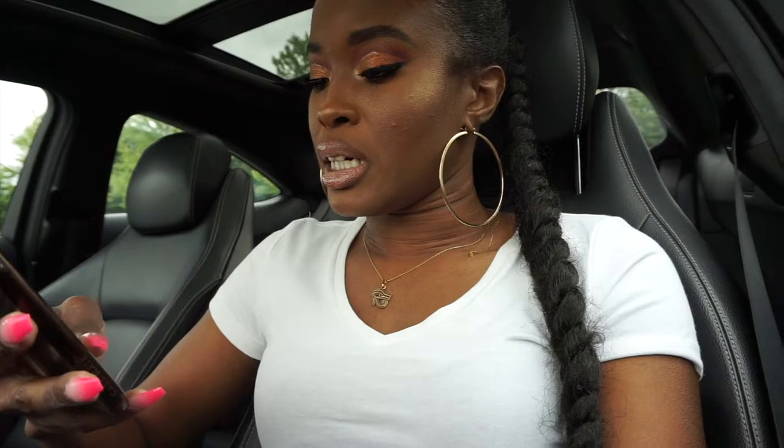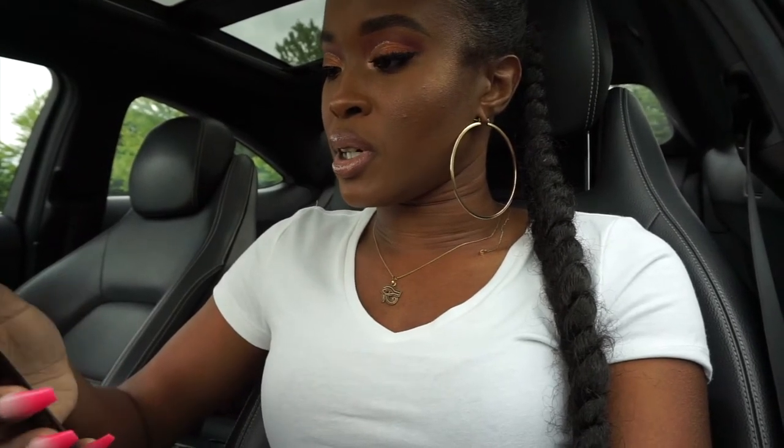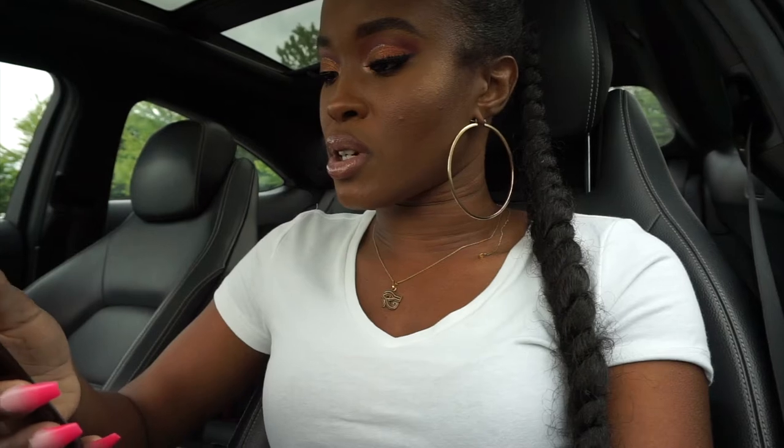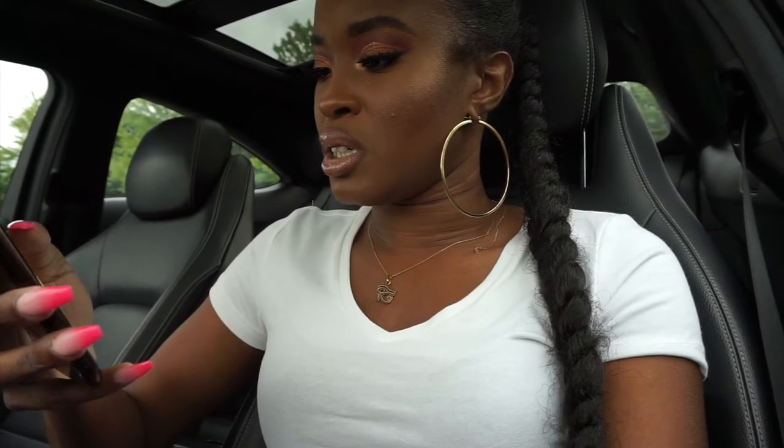The first stop ended up being Best Buy because I missed the turn for Joann's Fabric — it was a little confusing, I hate driving. We're about to go in here and look for a different tripod, but first I've got to check the gram to see what folks are saying.